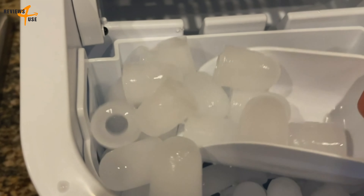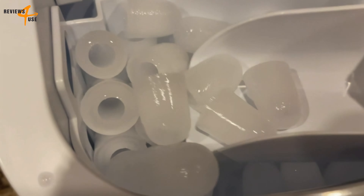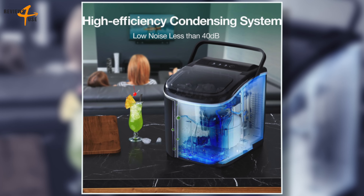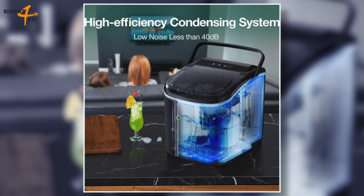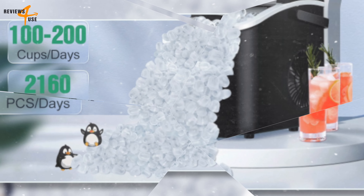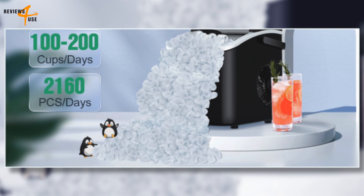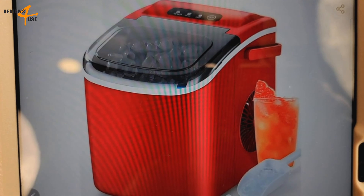In addition to its speed and ease of use, the Countertop Ice Maker is equipped with new condensing technology and a silent fan, enabling the water to quickly condense and freeze into ice. It operates at a low noise level of less than 45 decibels, making it a quiet addition to your home that won't disturb your daily life or your family's.